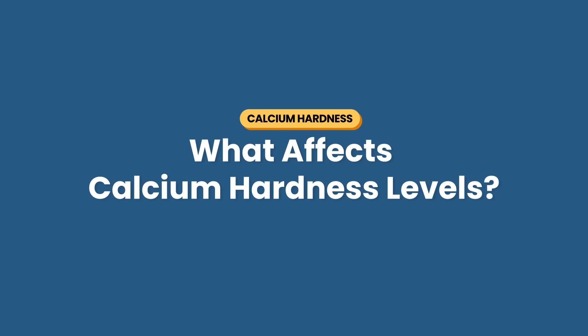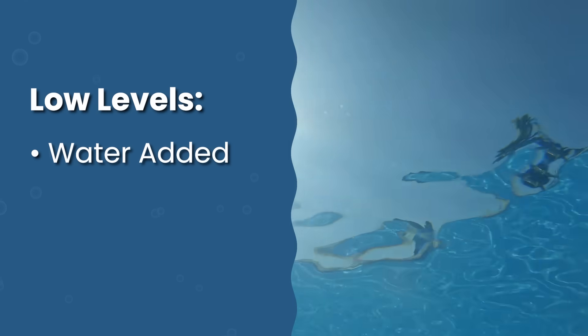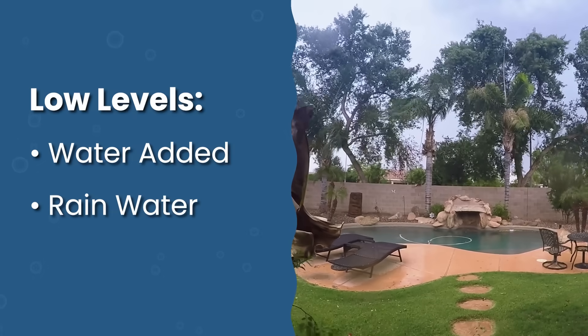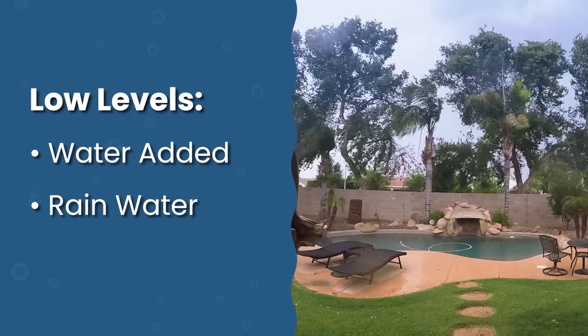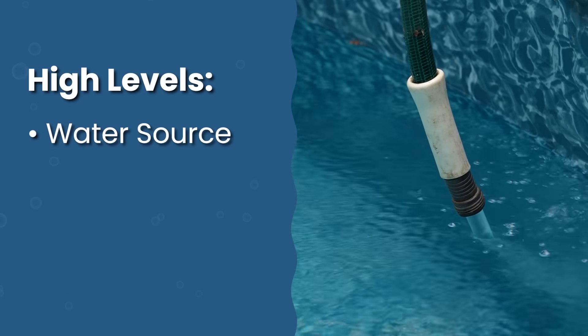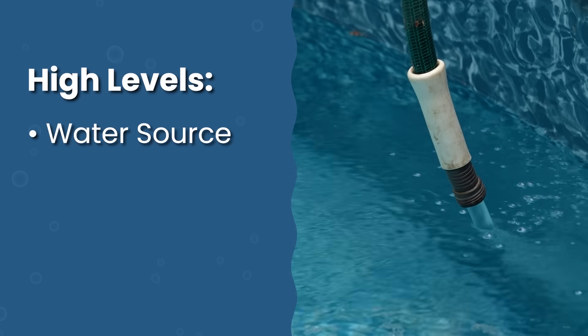So why does calcium hardness get so out of balance? Your levels can change for several reasons. Low calcium hardness usually happens when you've just added fresh water to your pool, especially if that water is naturally soft. Rainwater also tends to be soft, so heavy rainfall can dilute your calcium hardness levels. High calcium hardness comes from three things. Number one is your water source — if you're filling your pool with well water or you live in an area with naturally hard water, you'll have higher calcium hardness levels.